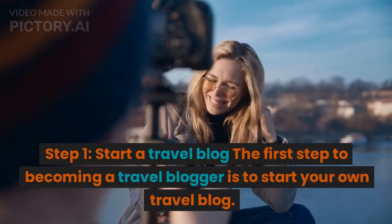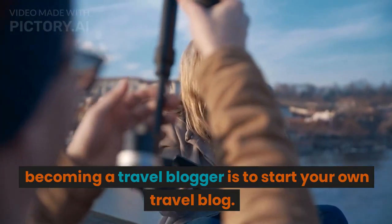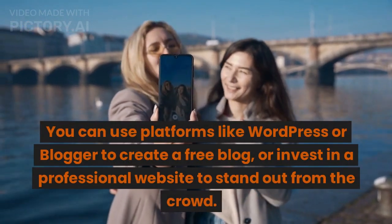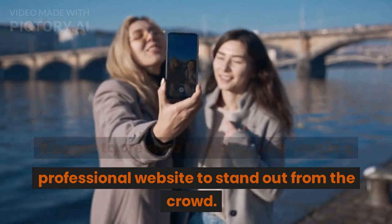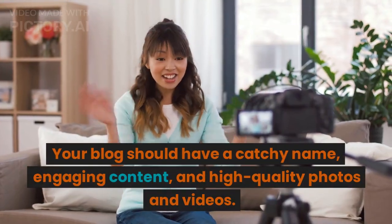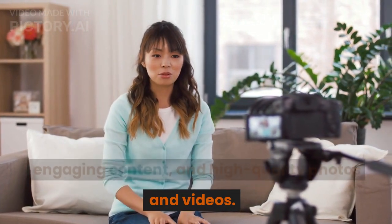Step 1: Start a travel blog. The first step to becoming a travel blogger is to start your own travel blog. You can use platforms like WordPress or Blogger to create a free blog, or invest in a professional website to stand out from the crowd. Your blog should have a catchy name, engaging content, and high-quality photos and videos.